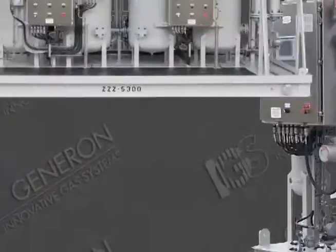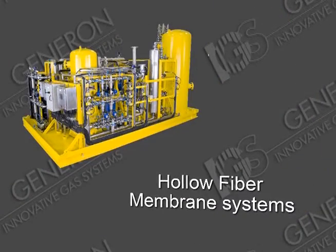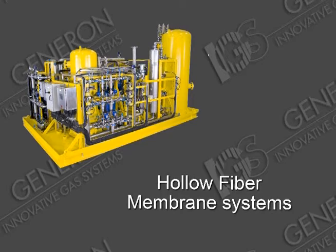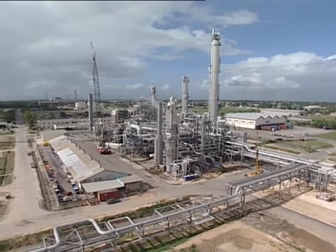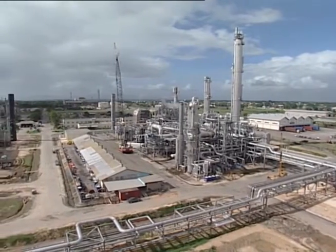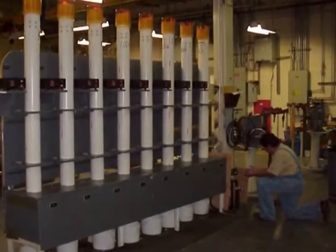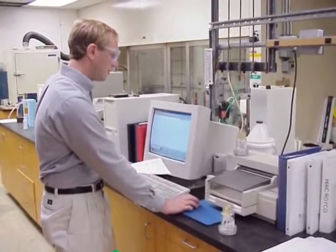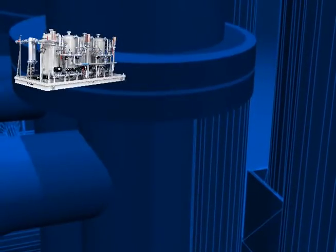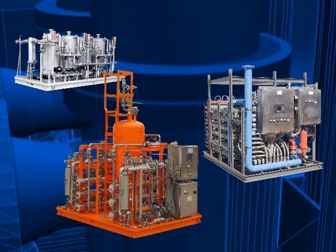These technologies — both pressure swing adsorption and hollow fiber membrane systems — are utilized in various process gas separation and purifications. These systems are highly engineered to meet the exact process conditions desired by our clients. Generon IGS has a team of dedicated chemical engineers that, based on the specific gas analysis supplied by our customers, will design the appropriate pre-treatment system and process separation system to meet our customers' specifications.